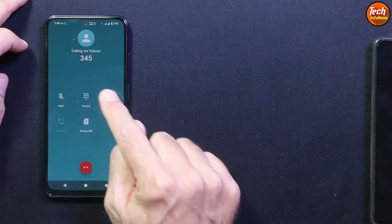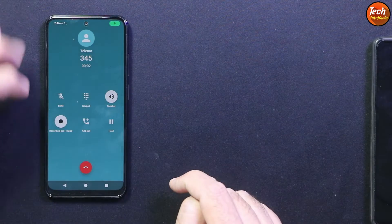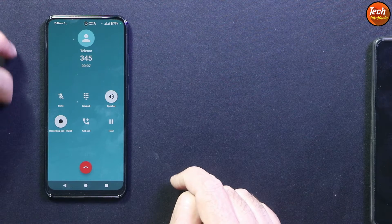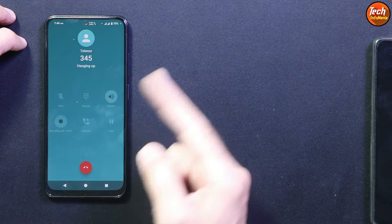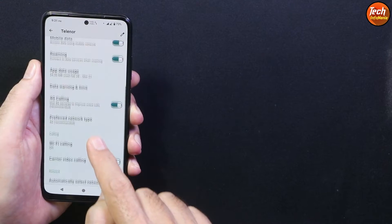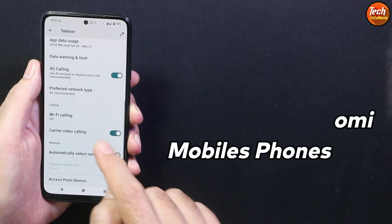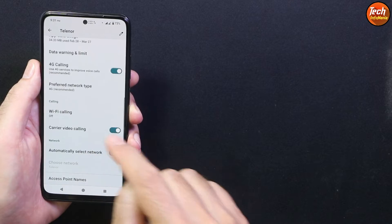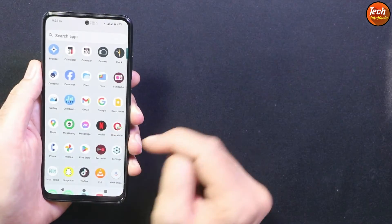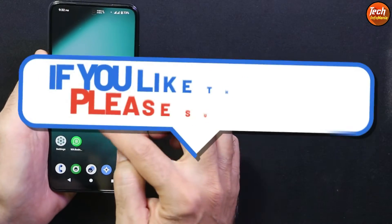Calling is working perfectly — both incoming and outgoing calls. We are also getting a call recording option in the dialer. This is not the Google Dialer; this dialer comes with the ROM, but if you want, you can separately install it from the Google Play Store. Sadly, LineageOS does not have VoLTE enabled by default — there is no VoLTE option in the settings.